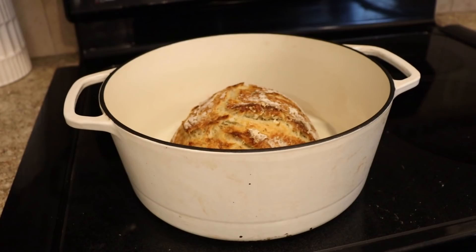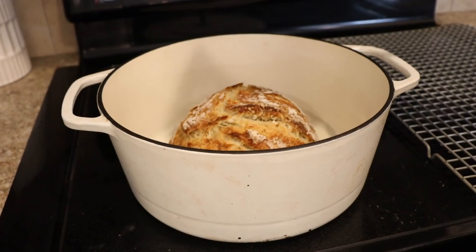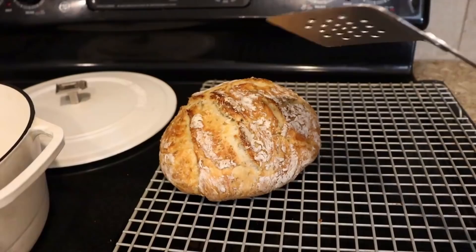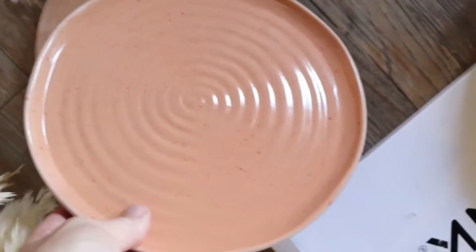Oh my goodness, look at this loaf of bread — it is so pretty! I didn't even try any designs on it and it still looks so rustic. You have to let it cool before you eat it, so I'm getting it out right now. Look at that — it didn't stick or anything. I'm just going to put it here on the cooling rack. It definitely sounds crusty, hopefully not overdone, but I followed the directions exactly so we'll see how it works out.